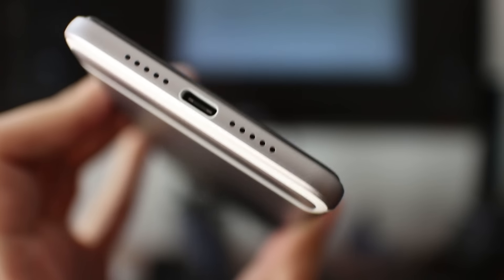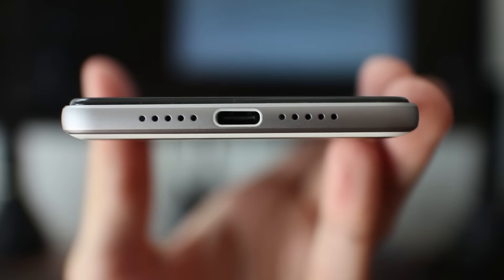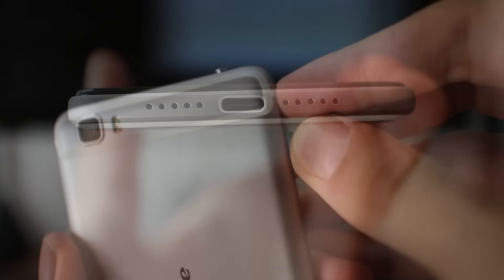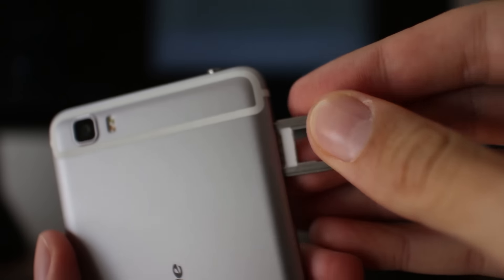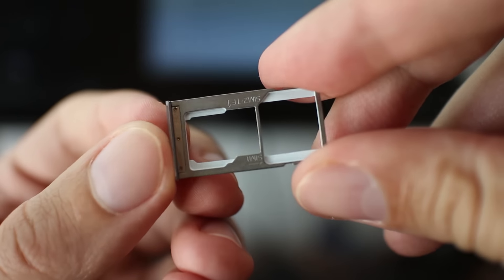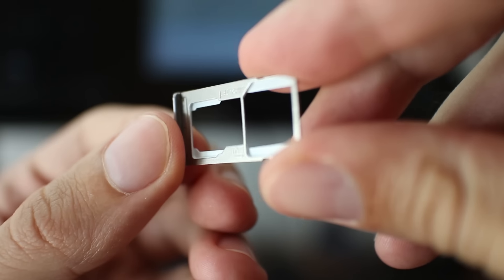Between them is a USB Type-C port for charging and synchronization. At the left side, we have a SIM tray slot which accepts micro and nano SIM cards. Instead of the nano SIM, you can use a microSD card to expand those 32 GB of internal storage.